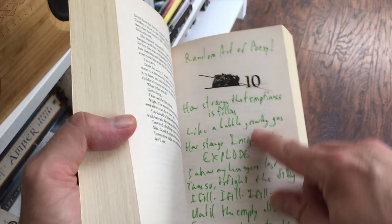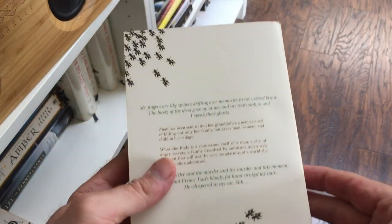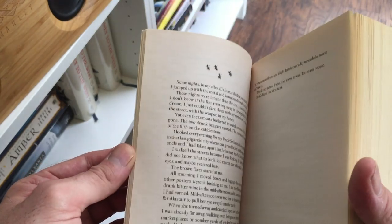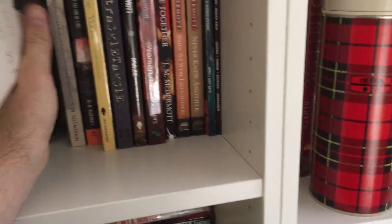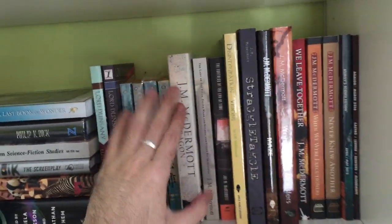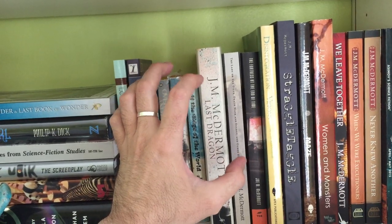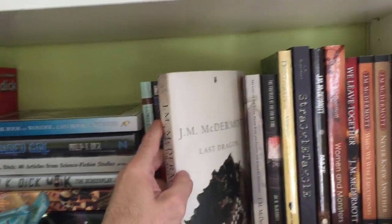McDermott wrote a little bit in here — he didn't write this for me, but it was signed. It's just a wonderful work. Very challenging, very poetic in the way that it's written. There's not a lot of combat — there's not even really a dragon in it. So if you're looking for something different, something literary, something that will challenge you and unlike anything you've ever read in fantasy, I highly recommend Last Dragon.